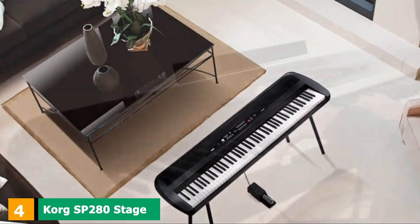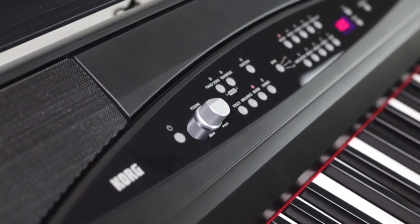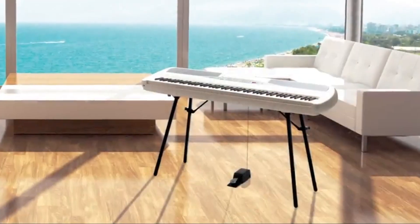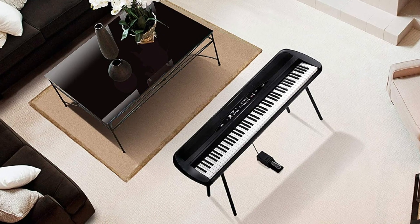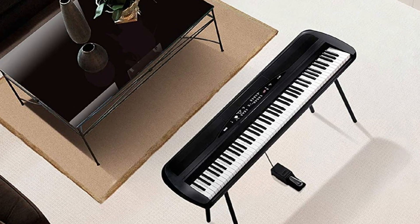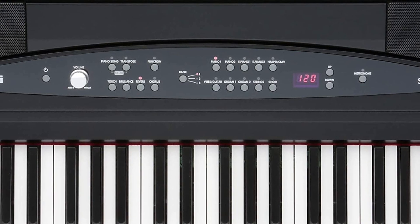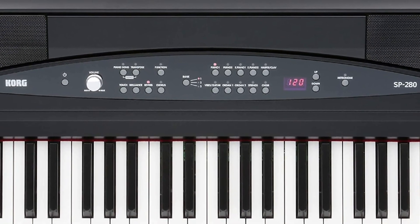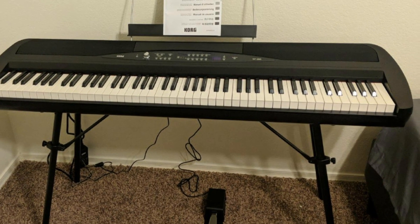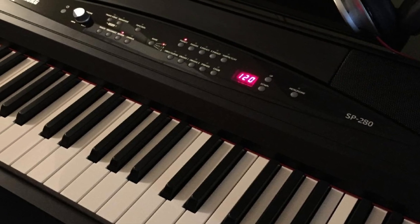Next at number 4, we have the Korg SP280 Stage Piano, featuring relevant concert sound productivity with a beautiful and stylish design. It has 30 high-output amp sounds including organs, claves, harpsichord, strings, electric, and grand pianos. The stage piano allows many connection options thanks to line-in and line-out jacks. It contains a soft pedal unit which enables the user to maximize engagement during a stage concert. Other pedal units include Sostenuto and Damper pedals, with results including brilliance, reverb, and spacious chorus additions.